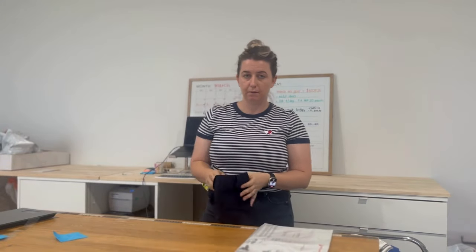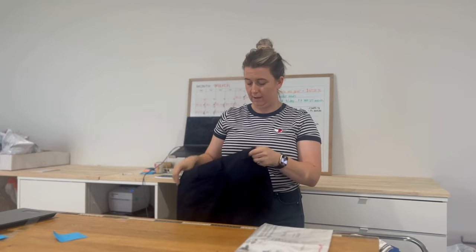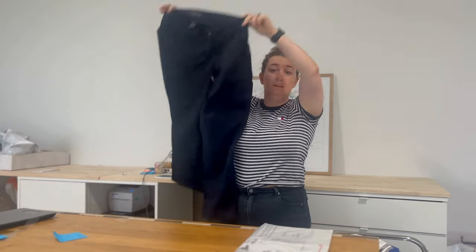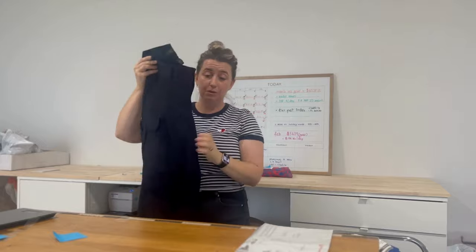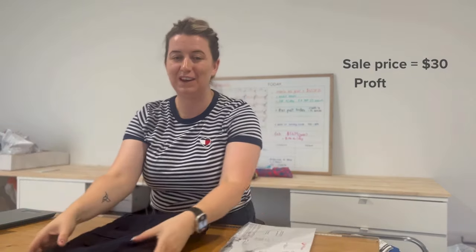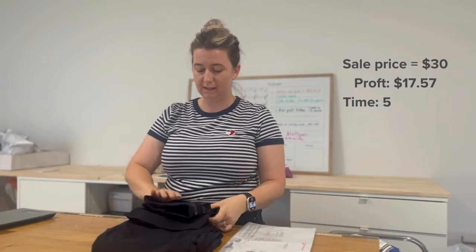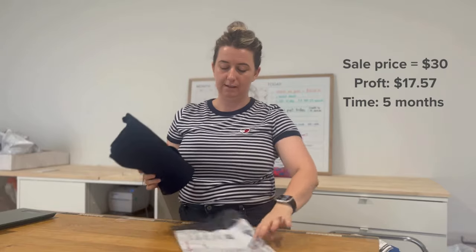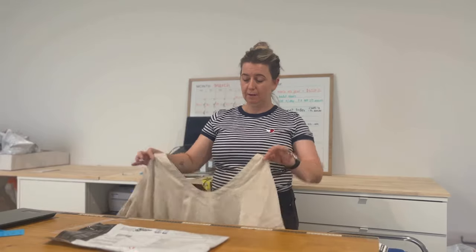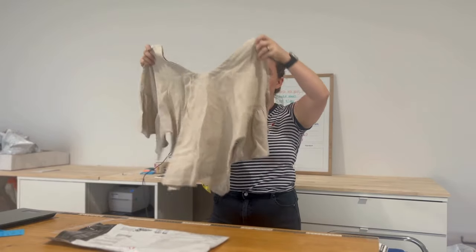I've been talking about a few things I probably wouldn't pick up again, and here's another one — 5.11 Tactical pants, women's work pants. I sold them for $30 and they gave me a profit of $17.57, but they took five months to sell. These are not my jam.